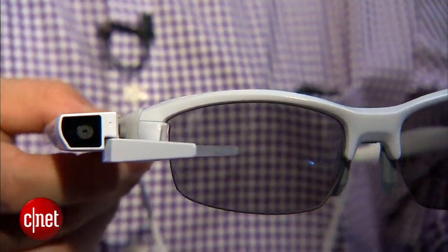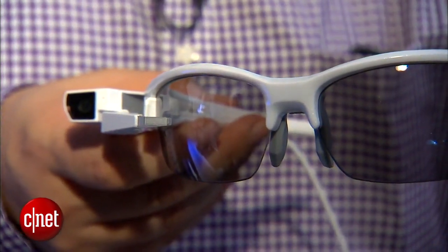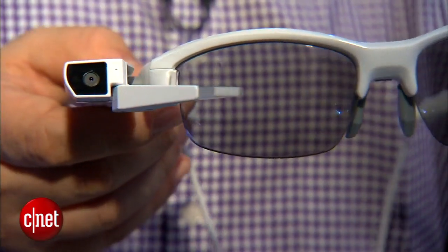Who would use this? Good question. It's more of a prototype concept right now, but it uses a common app platform to Sony's smart eyeglasses that we saw before. Lots of crazy wearable tech here in Vegas. I'm Scott Stein, and I've got a visor on my face.